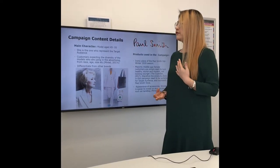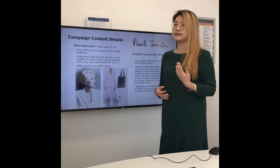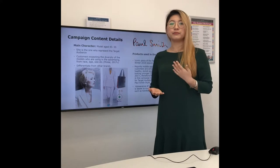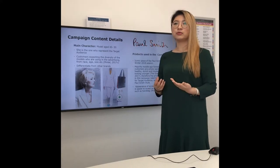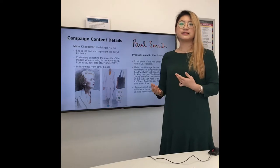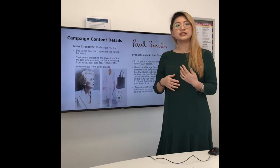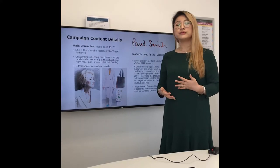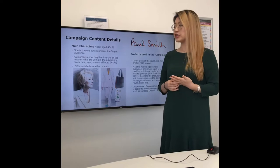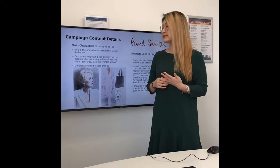Diversity could be in the model's race, age, size, etc. Not many fashion brands intend to use older age models because they're worried they will send negative messages to the target audience. But the trend is changing now, and if a brand uses older age models wisely, it could really differentiate that brand from others.